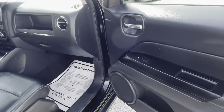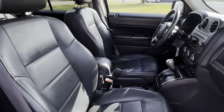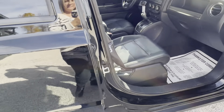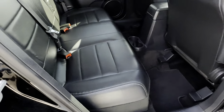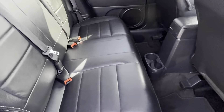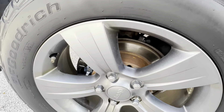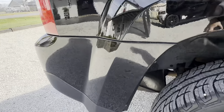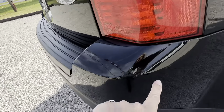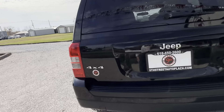I'm gonna take you around the vehicle here. Tires look to be in pretty good condition. I do have some rock chips here on the front fenders. A few rock chips on the hood. A few little scuffs on the bumper here. A little chip here. Ram has a few scuffs on it. Tire tread's good.